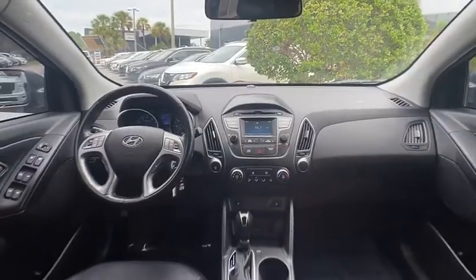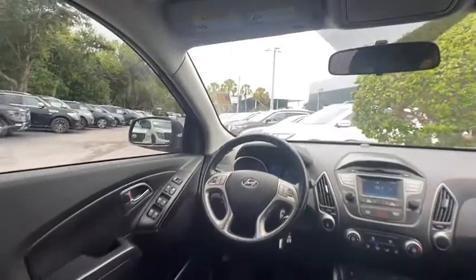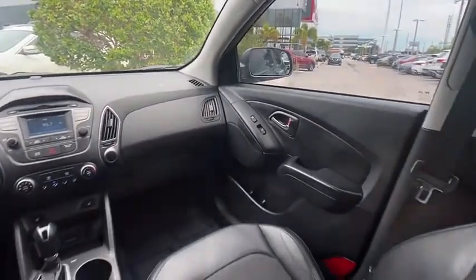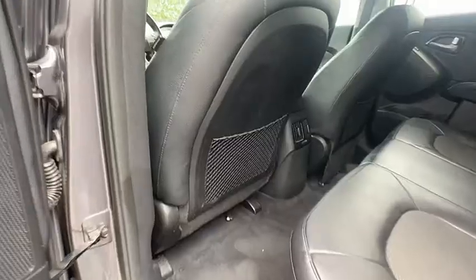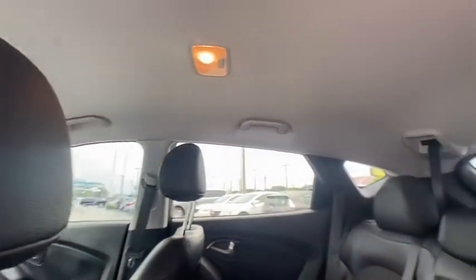This vehicle has less than 70,000 miles. Here are some of this vehicle's great options: tire pressure monitor, aluminum wheels, wheel locks, rear spoiler, brake assist, traction control, stability control, driver illuminated vanity mirror, privacy glass, fog lamps. Come take a test drive today.